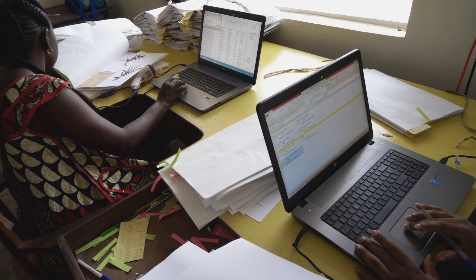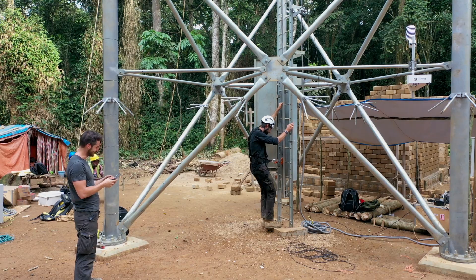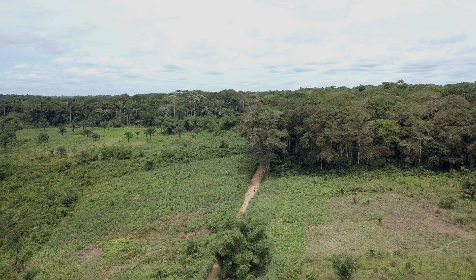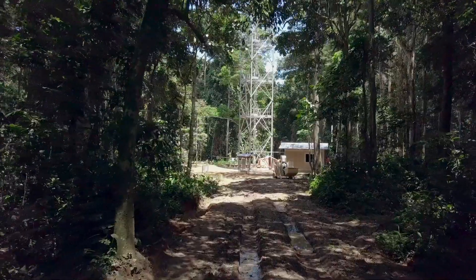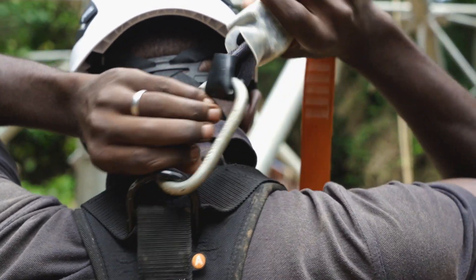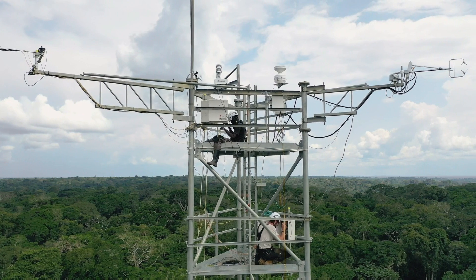The tower is the result of a collaboration between Ghent University, INERA, CIFOR, the company RSD, and ERAIFD. It is operated mainly by a team composed of a 26-year-old Congolese PhD student affiliated to Ghent University and ERAIFD, as well as a technician from Ghent University, who work closely together to keep the infrastructure running smoothly.